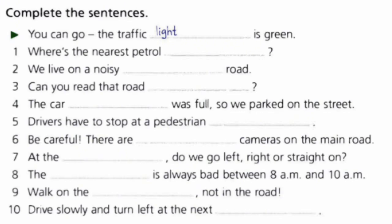Exercise two: complete the sentences. For example, 'You can go — the traffic light is green.' You should fill the blanks with proper answers. You have about one minute.